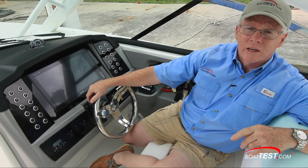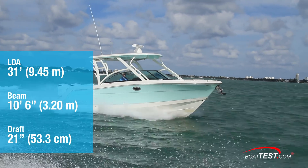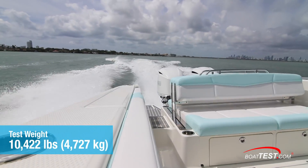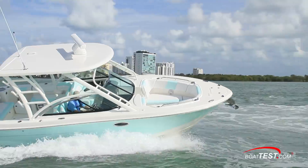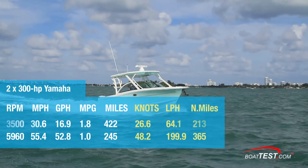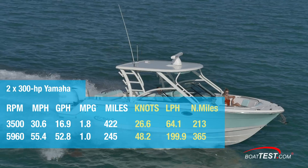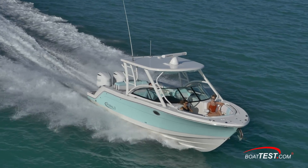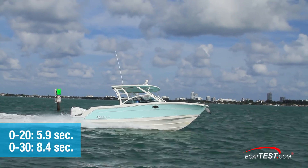Now let's take a look at the test numbers and see how she handles. The Robalo R317 has a length of 31 feet, a beam of 10 feet 6 inches, and a draft of 21 inches. With an empty weight of 9,050 pounds, 60% fuel and three people on board, we had an estimated test weight of 10,422 pounds. With a pair of Yamaha 300-horsepower four-strokes turning 19T 15-and-a-quarter props spooled up to 5,960 RPM, top speed was 55.4 mph. Best cruise came in at 3,500 RPM at 30.6 mph, burning 16.9 gallons per hour, getting 1.8 miles per gallon for a range of 422 statute miles, holding back a 10% reserve of the boat's 260-gallon total fuel capacity. Time to plane was 4.2 seconds, accelerating to 20 mph in 5.9 seconds and to 30 mph in 8.4 seconds.